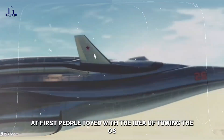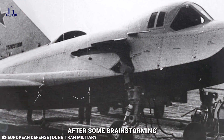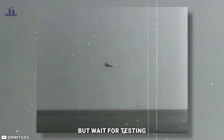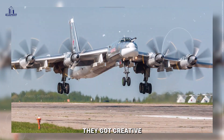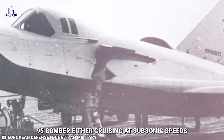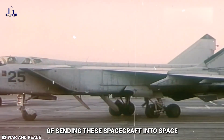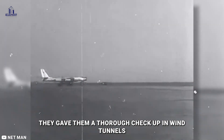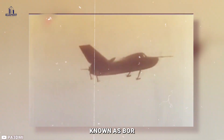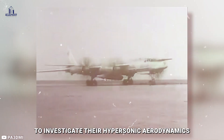Here's where things get interesting. At first, people considered towing the OS prototype into orbit, but after brainstorming they went with the more traditional approach of putting it on top of the Soyuz rocket. For testing how these crafts handled re-entry, they got creative — throwing the OS prototypes mid-air from a Tu-95 bomber, either at subsonic speeds or between Mach 6 and Mach 8. Before sending these spacecraft into space, they gave them a thorough checkup in wind tunnels. Later, they tested smaller models known as BOR — Unmanned Orbital Rocket Plane — to investigate their hypersonic aerodynamics and heat resistance.